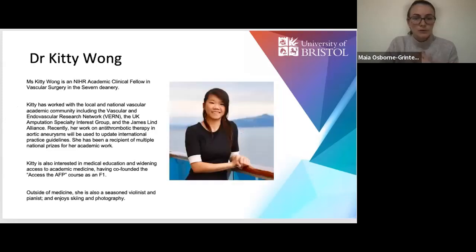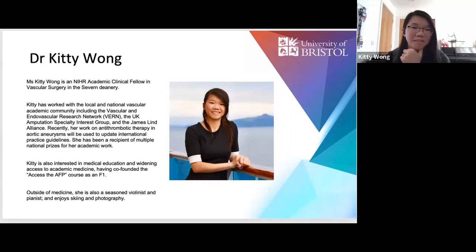Moving on to Dr Kitty Wong, who co-founded Access the AFP and has now got an academic clinical fellow post in vascular surgery in Severn. Hi, I'm Kitty. I've just finished my two years of the academic programme — the SFP as it's now known — and I'm now an academic clinical fellow in vascular surgery in Severn. I've been asked to spend a few minutes on how I arrived where I am now, why I think the SFP is valuable, and why you should do it.